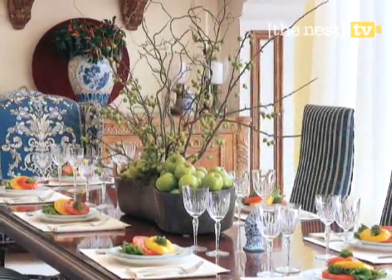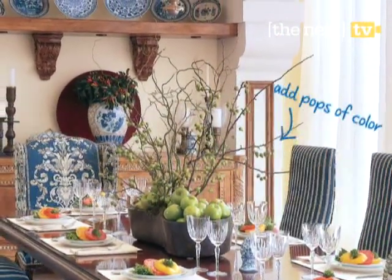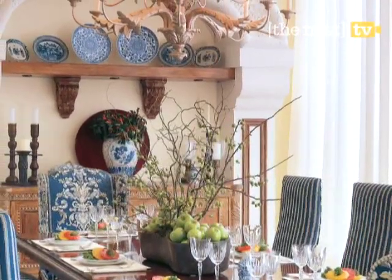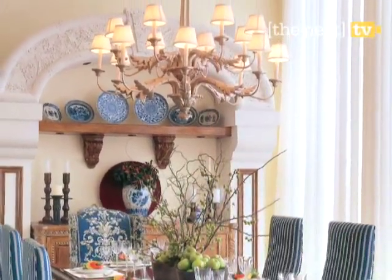With a large informal table, you need a substantial centerpiece. Here, intricate and interesting branches with lime-colored berries are flanked on each side by color-coordinated apples. The room is further centered by the large lighting fixture that creates balance with a very high ceiling.